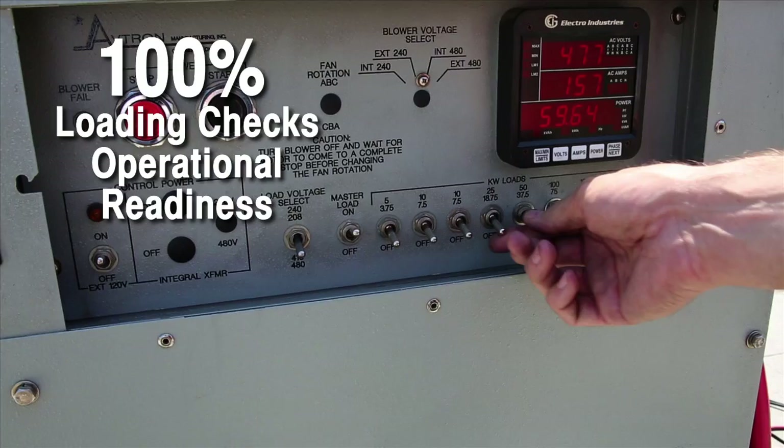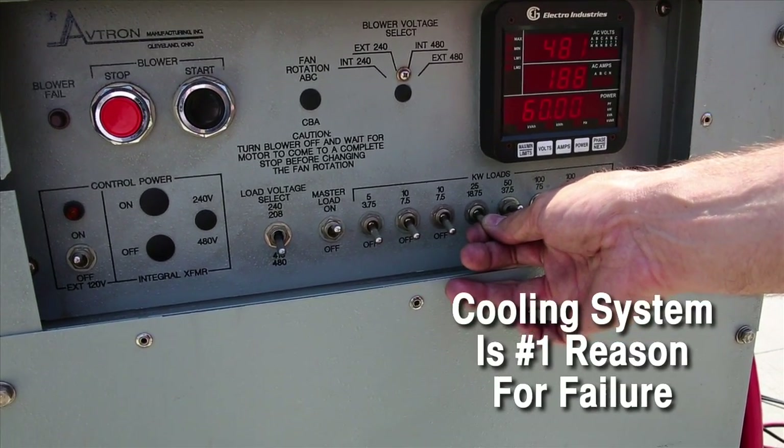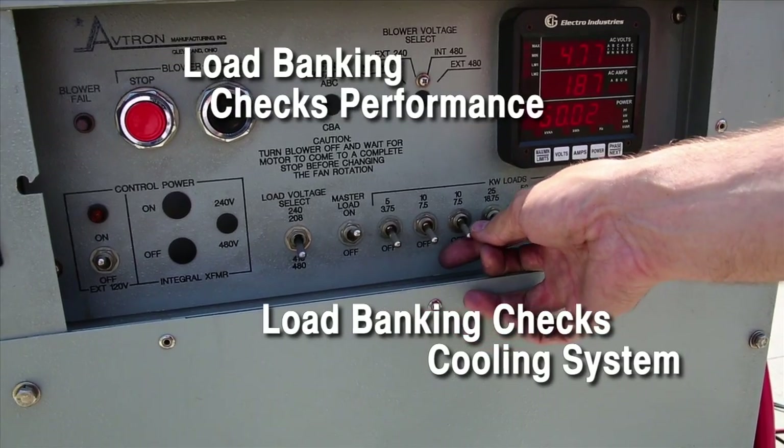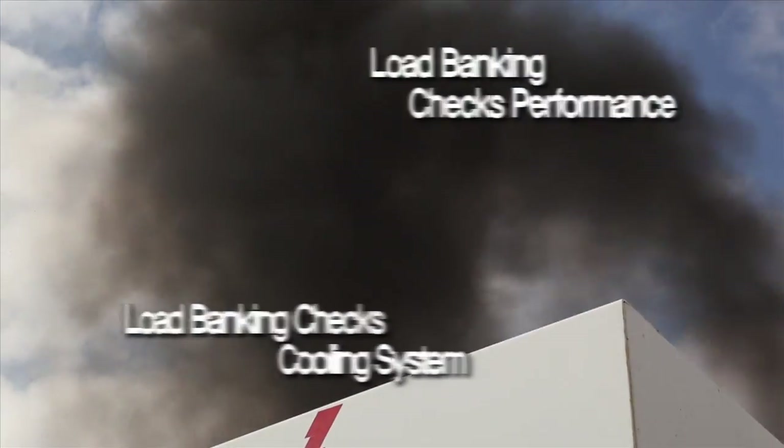Testing to 100% of capacity ensures the cooling system — the most frequent reason for failure — is working efficiently, and attains the rise in temperature needed to test the cooling system and burn off harmful excess fuel and carbon deposits.